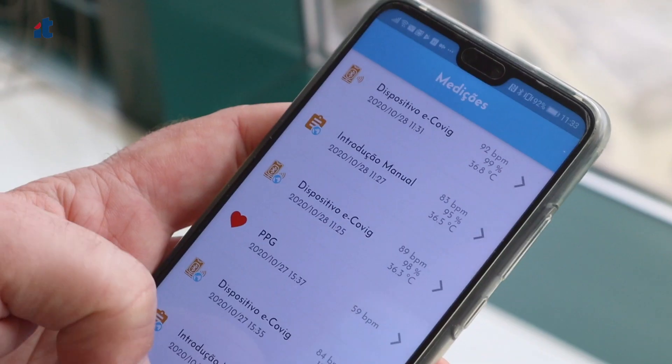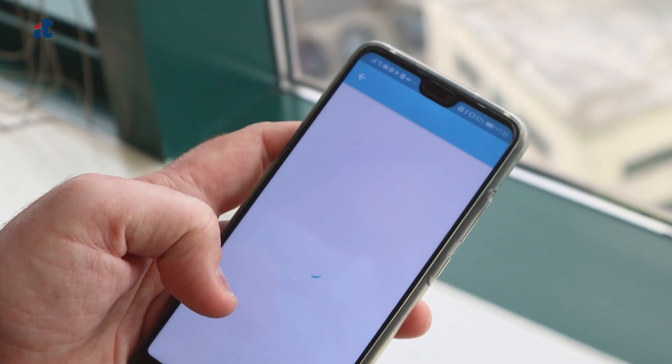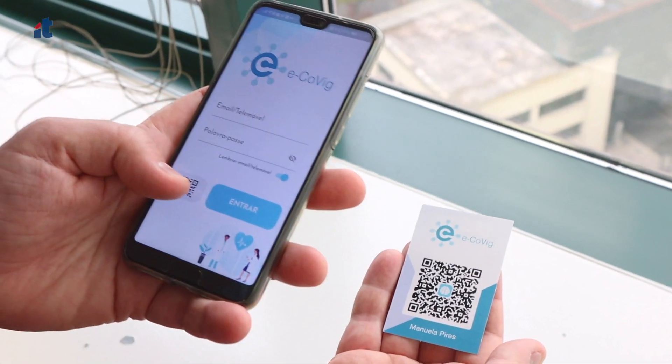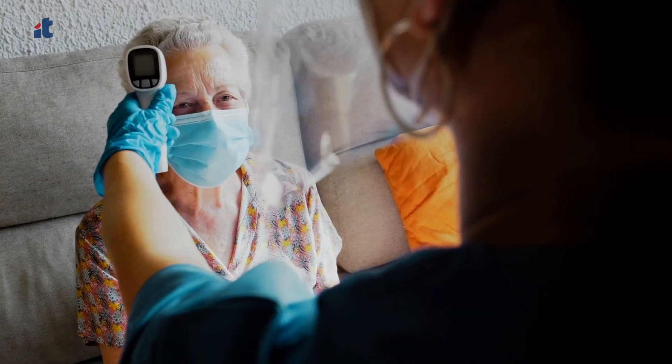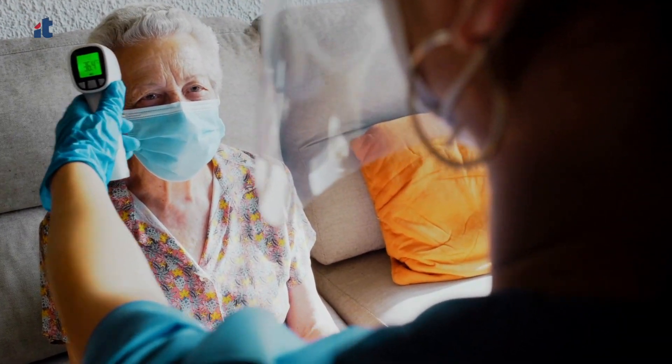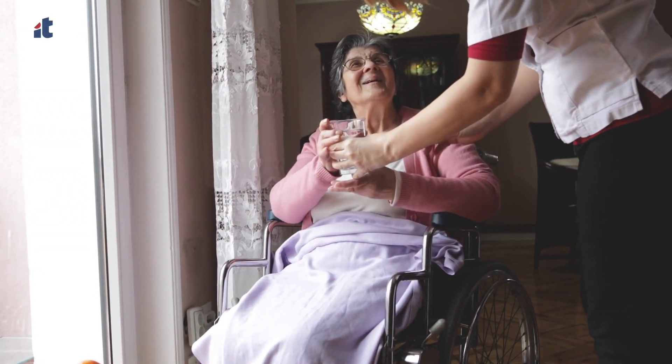The project is called Ecovige, an automated tool for monitoring of COVID-19 symptoms and physiological data. It involves academia and industry as a way of simplifying the process of collecting information from patients that are in home quarantine or institutionalized in places like elderly people's homes or others that are more distant from the national healthcare system.